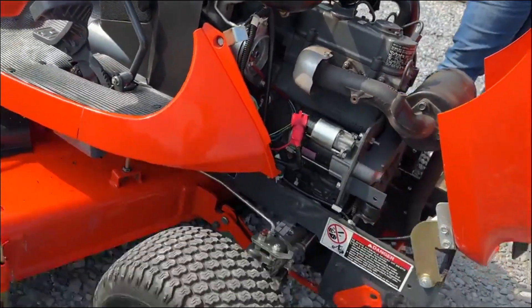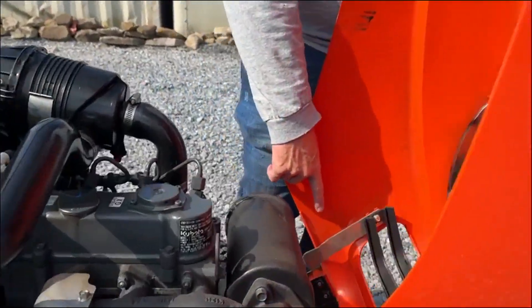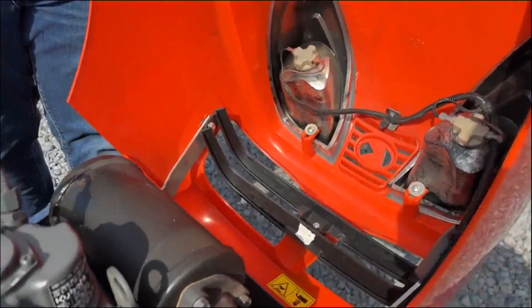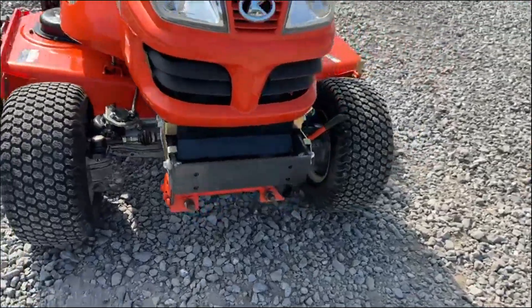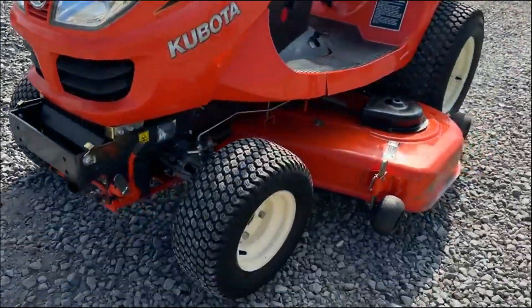Very good rubber on this tractor. The hood is not busted — generally these GR hoods are busted right here, but this hood is not. Very, very good running, working tractor. We just serviced it, changed all the filters and oils, went over it thoroughly.